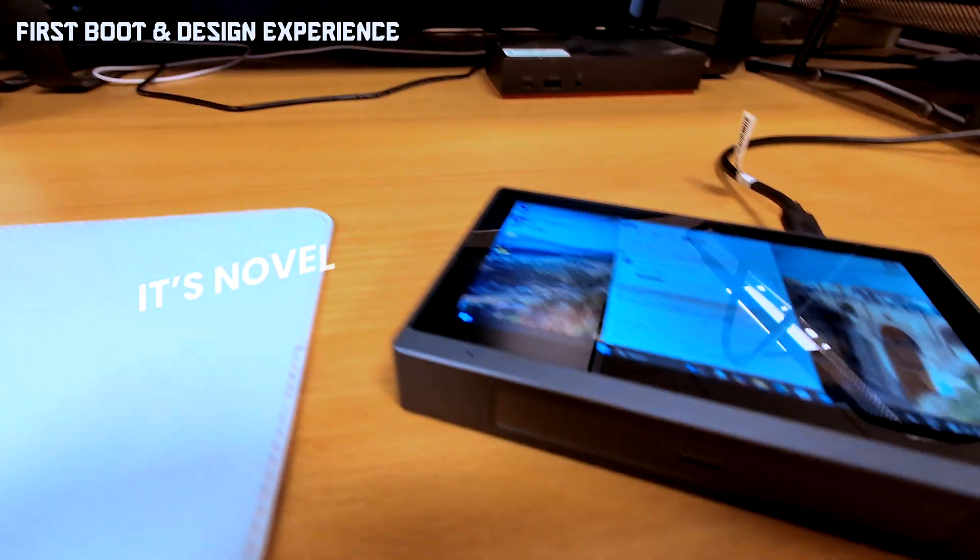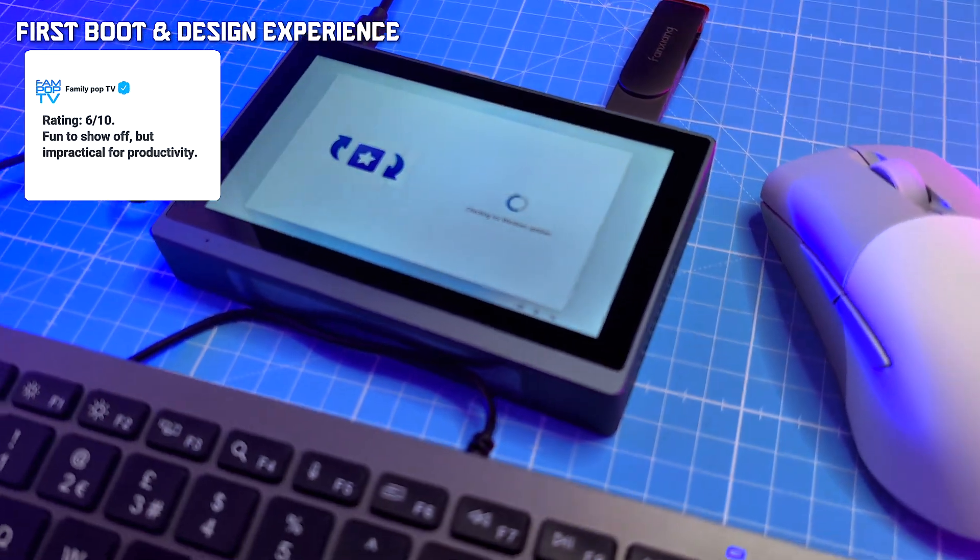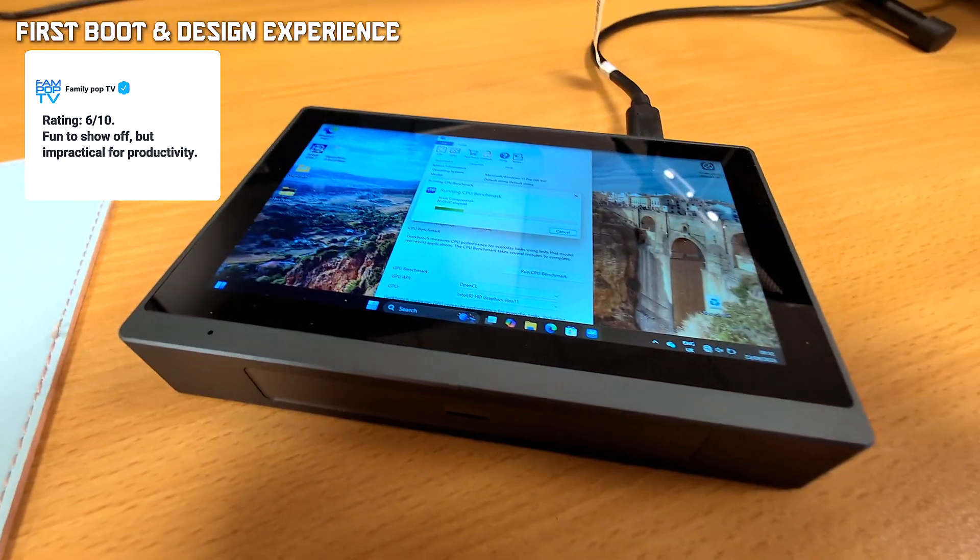So yes, it's novel — but ergonomics are rough: no kickstand, a noisy fan, and a screen too small for serious work.